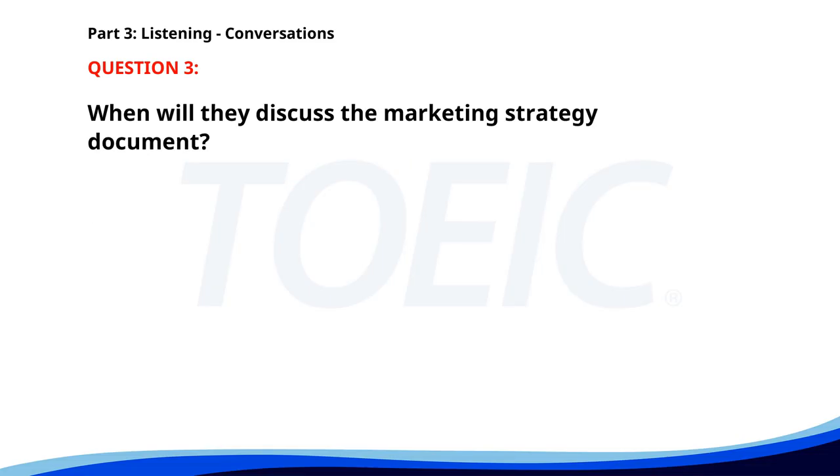Number three. Have you received the new marketing strategy document? Yes, I have. I'll go over it tonight. Let's discuss it tomorrow afternoon then. Sounds good. I'll be ready. When will they discuss the marketing strategy document? A. This afternoon. B. Tomorrow morning. C. Tomorrow afternoon. The correct answer is C: Tomorrow afternoon.